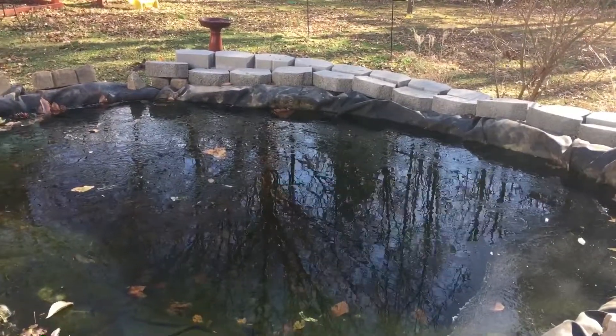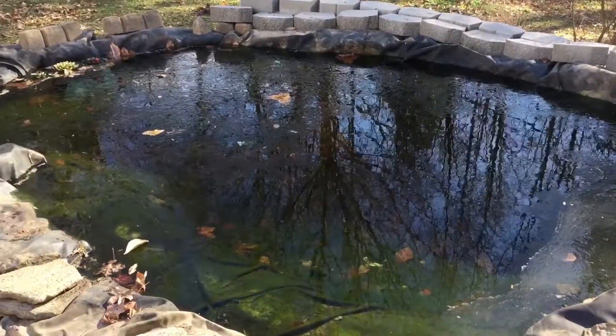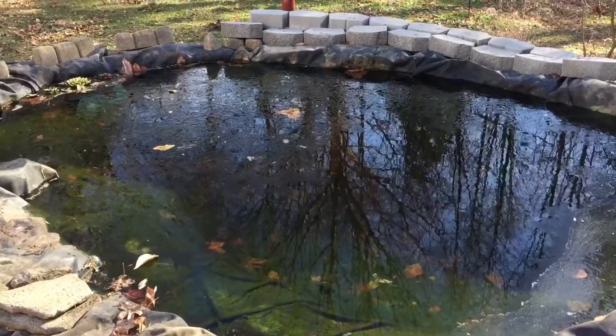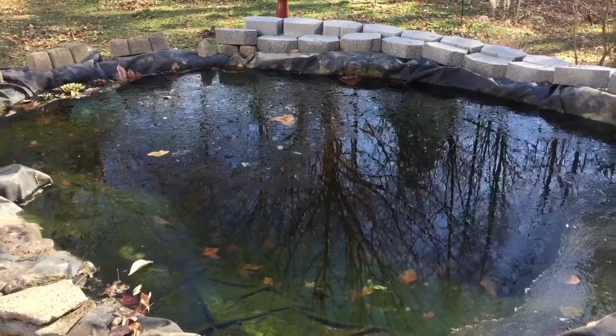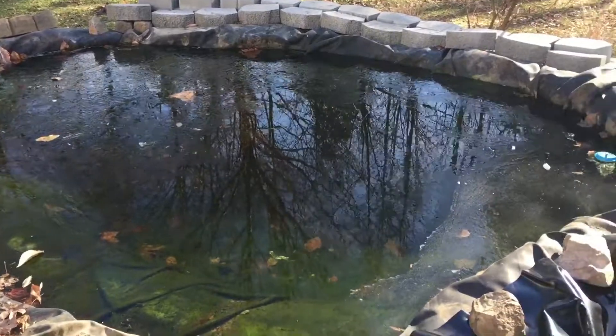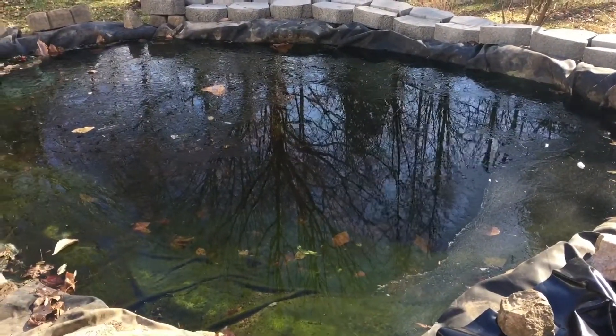The air temperature out here right now is probably 26 degrees, with a little bit of wind blowing. And the pond is probably by now about 32.5, 32.6 — something like that. So it is getting colder by the minute, and you can sit there and almost watch the pond freeze before your eyes.